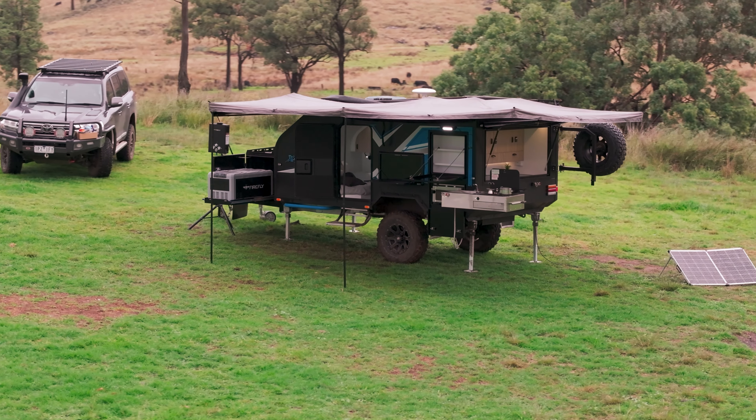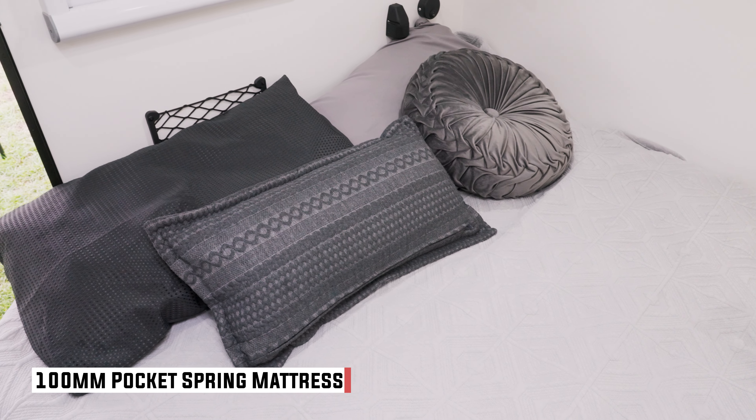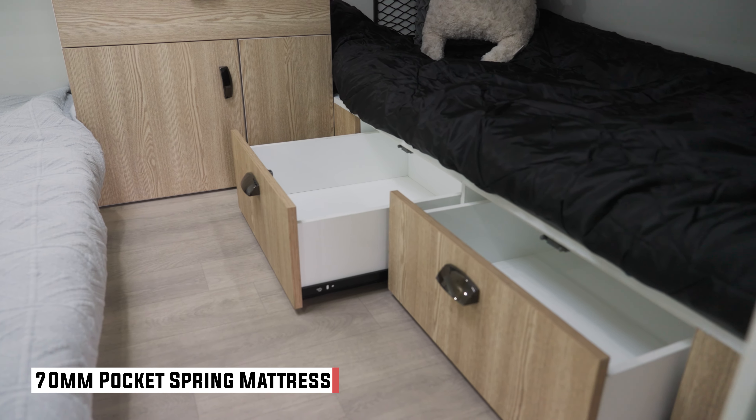This is a real point of differentiation between this camper and others of a similar body shape. For the main bed, you have a 100 millimetre pocket spring mattress, and then on the bunks it's 70 millimetre pocket spring. I reckon that's probably pretty unique in campers of this type.